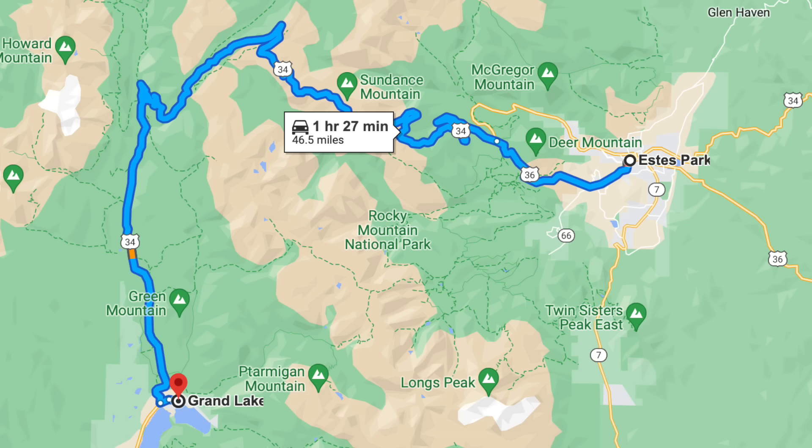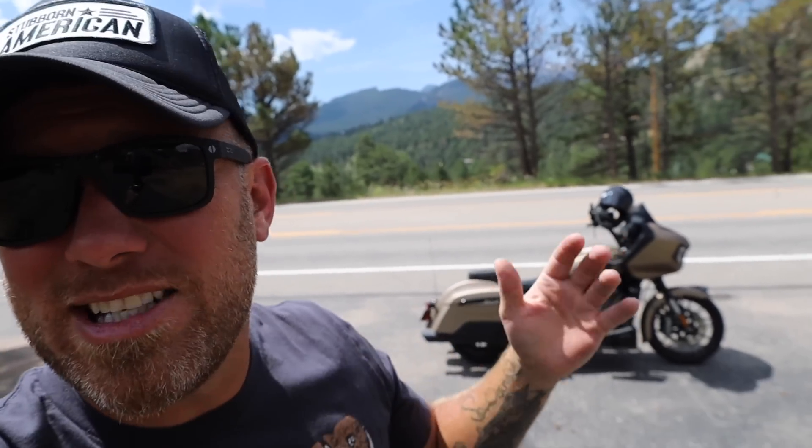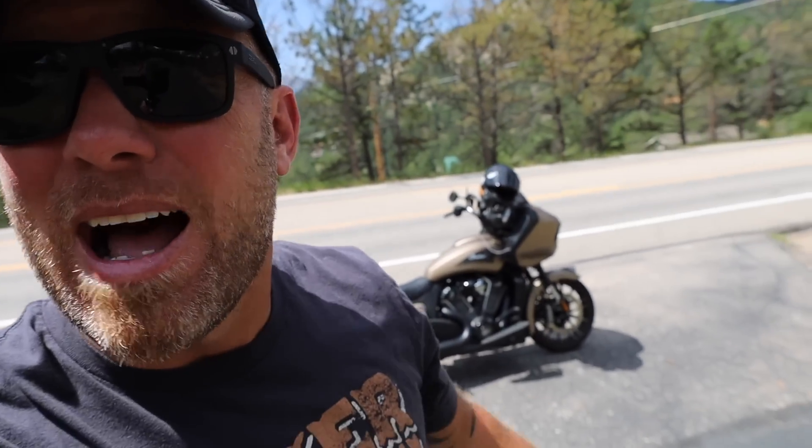All right y'all, today's video I'm going to take you on this road that I found that I really don't know a lot about. I didn't find any website or any app or anything like that. I literally just looked at the map — it looked awesome. It's Highway 34 and it's running from Estes Park to Grand Lake, and from the looks of the map it's windy, twisty, curvy, and appears to have a lot of elevation.